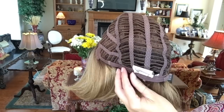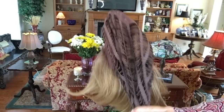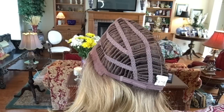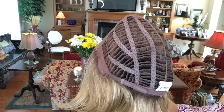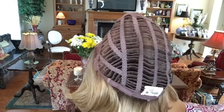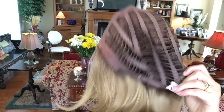Coming around to your felt ear tabs, open wefting for coolness and comfort, and in the back no extended nape, velcro adjusters, and stretch. Again, like I was saying, this might be good if you have an average circumference or even a little larger than average - I think you could probably wear this wig. It is a little large for me, and let me show you that stretch.